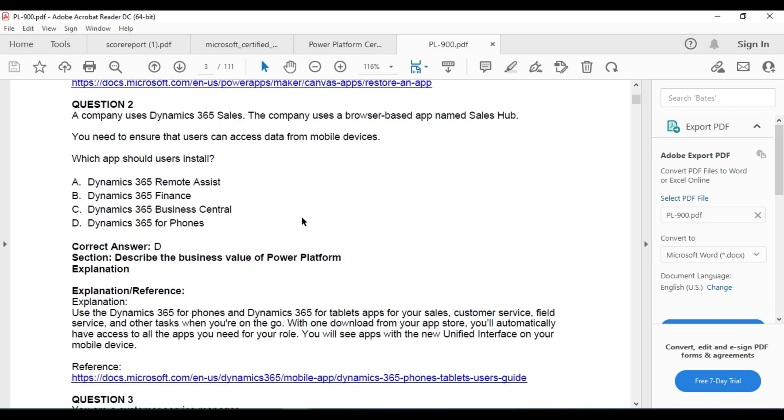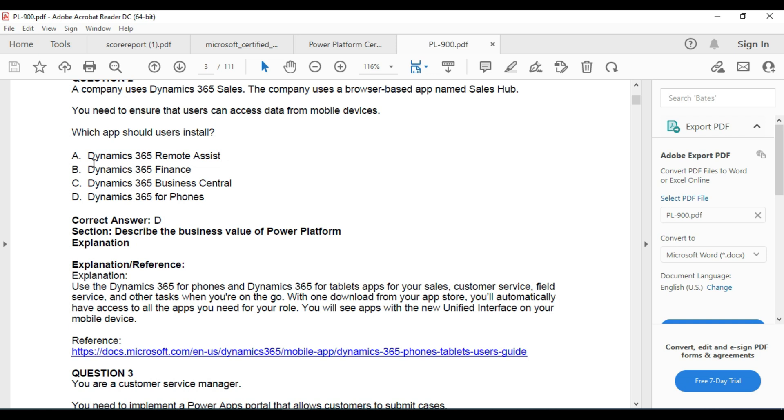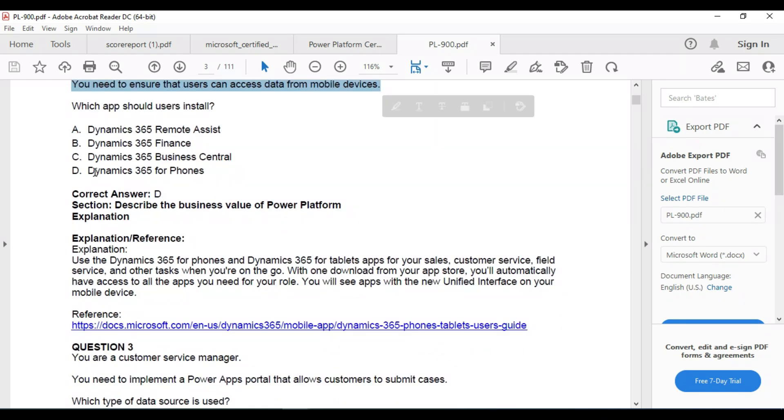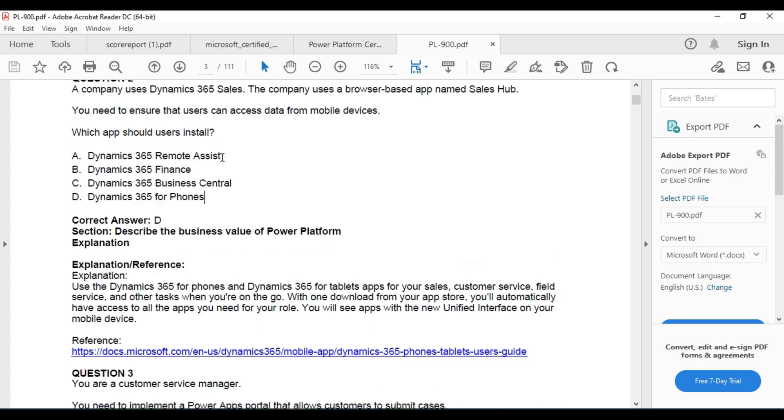Question 2: A company uses Dynamics 365 Sales with a browser-based app named Sales Hub. You need to ensure that users can access data from mobile devices. The options are Dynamics 365 Remote Assist, Dynamics 365 Finance, Dynamics 365 Business Central, and Dynamics 365 for Phones. The correct answer is Dynamics 365 for Phones. Read the question carefully — if you don't have much time, I'll give you key points.